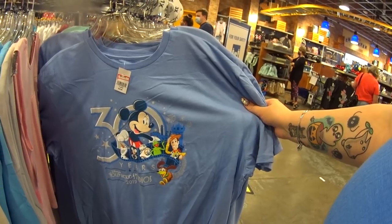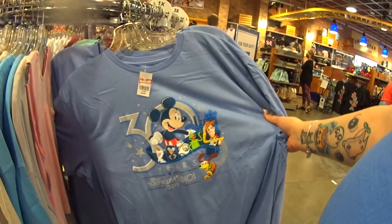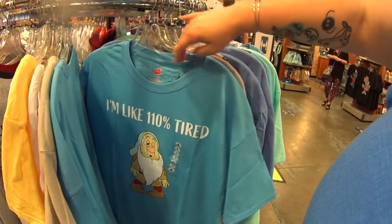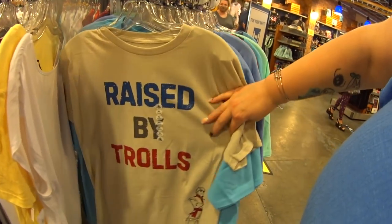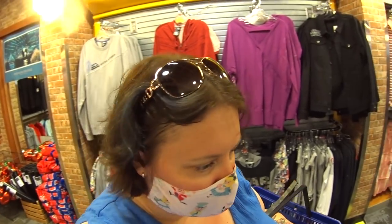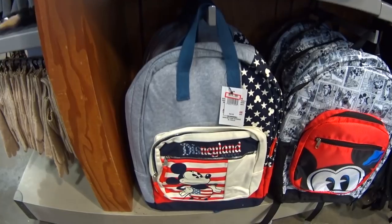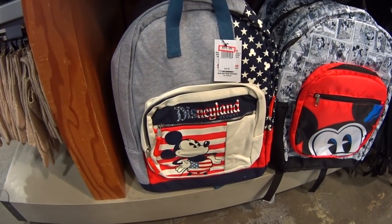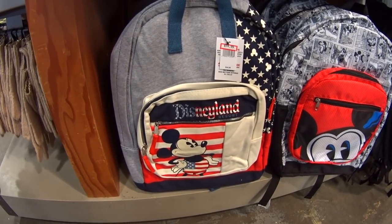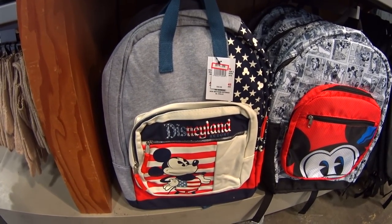Look at this — a 30 Years Hollywood Studios Anniversary t-shirt for $4.99 instead of $30. That's definitely a steal. And 'Raised by Trolls' — we hit the clothing jackpot today! There's also a gorgeous Disneyland backpack — we occasionally get Disneyland or Disney Cruise Line items here, which is rare — $14.99 instead of $45.